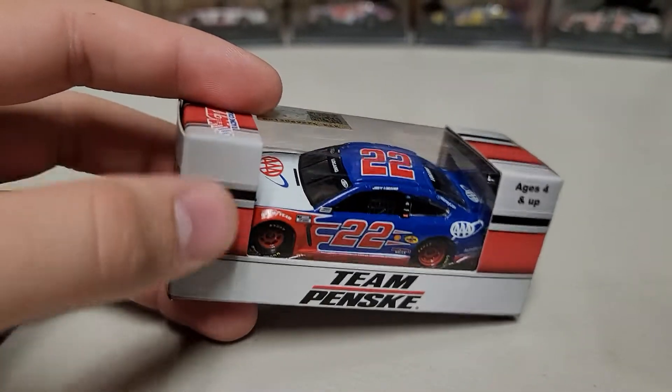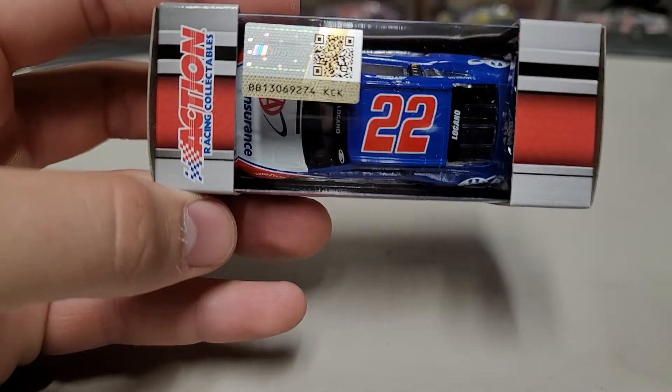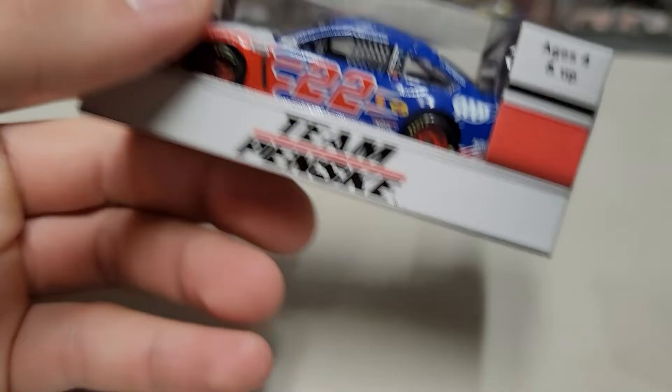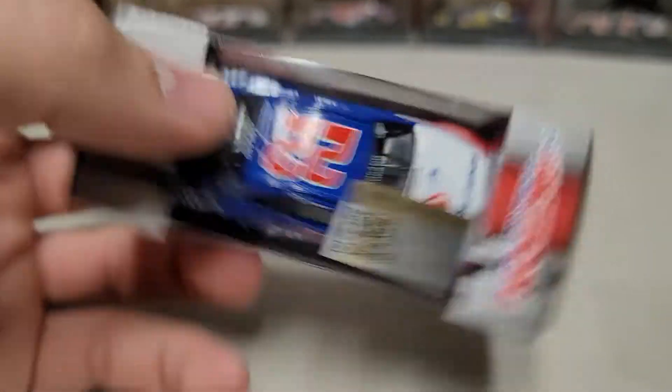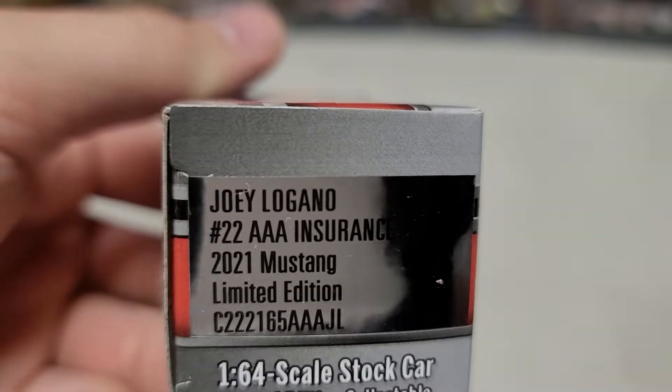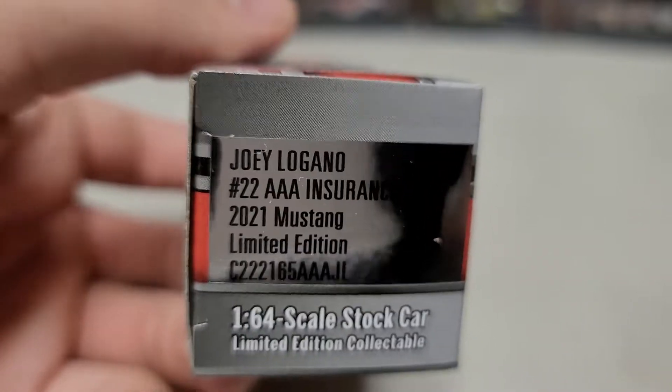There's a little notification up here letting us know it's a diecast. Got Action branding up here, number 22. We've got Logano on both windows back there. There's a barcode, Action, still the Choice Champions branding, and over here you can see Joey Logano number 22, Triple A Insurance, 2021 Mustang. That's our box.